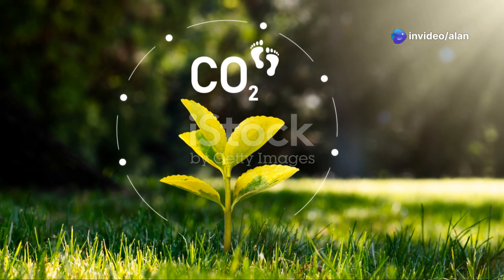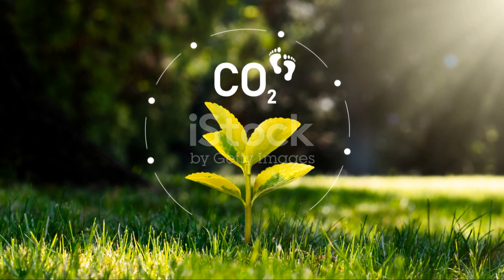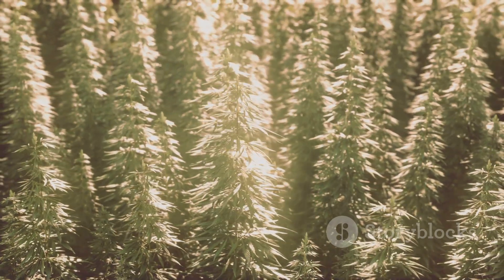Today we're breaking down exactly how much hemp would need to be planted to offset global carbon dioxide production, and what incredible products we could harvest from it.